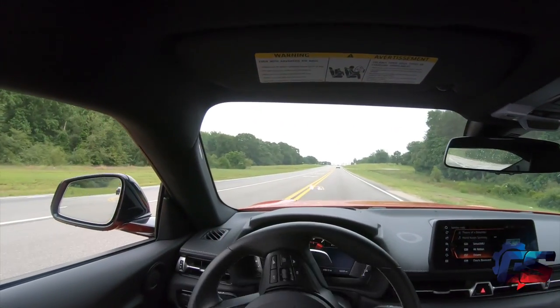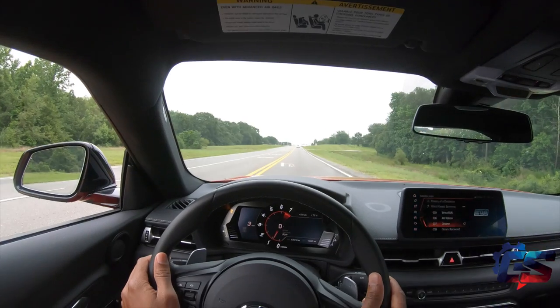Our test rig was $56,220. For that price you get the Supra in its stock trim — 335 horsepower, 365 pound-feet of torque, and an eight-speed automatic transmission with paddle shift.